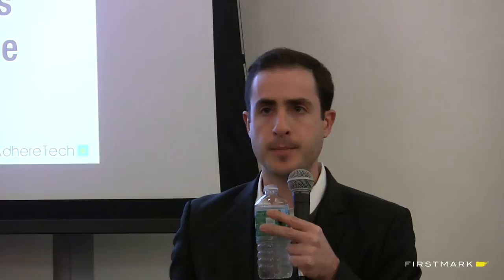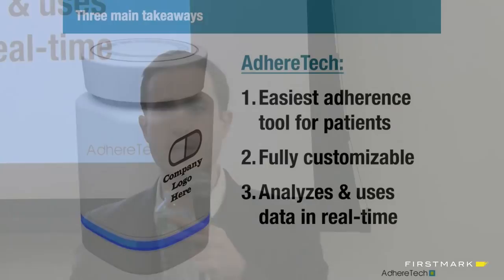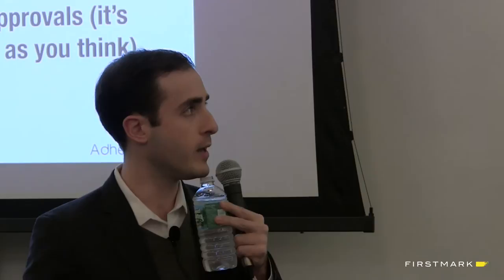Three things make us unique: we're the easiest adherence solution, very customizable, and we leverage all this data in real time. But let me focus on three lessons we've learned. The biggest distinction as our device relates to our business model: there are two types of connected devices out there. There are devices patients or people will pay for, and then there are devices that people will not pay for - given to them for free for another reason.